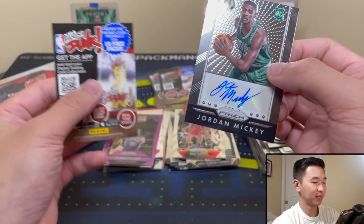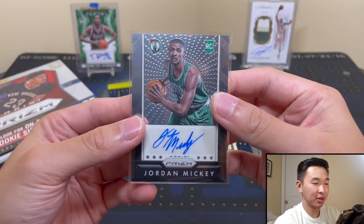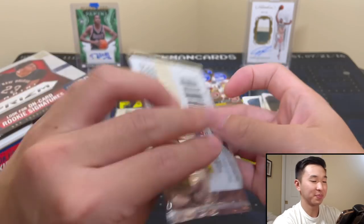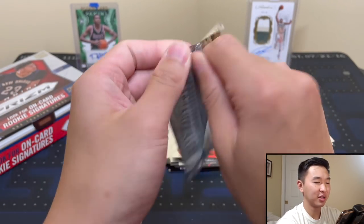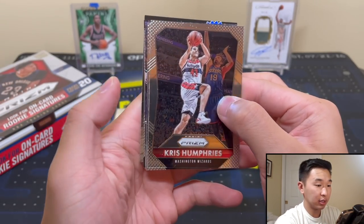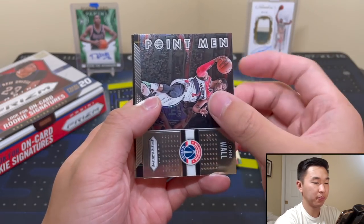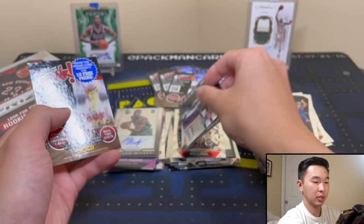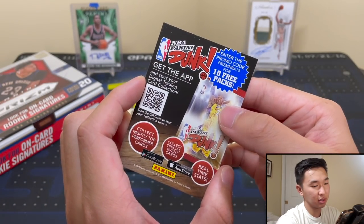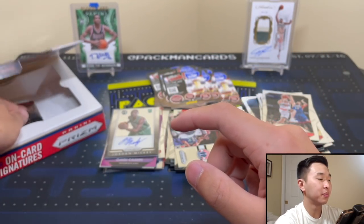If Jordan Mickey ever became a superstar and played in the bubble, those memes would be crazy. So there's our autograph. And let's see what else we can get from the last few packs. John Wall, and Curry All-Star. I think there's a promo card in every pack, but they're all the same code — so what's the point? Maybe it's a waste of cardboard, they're all the same code.